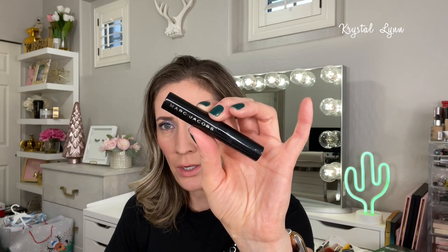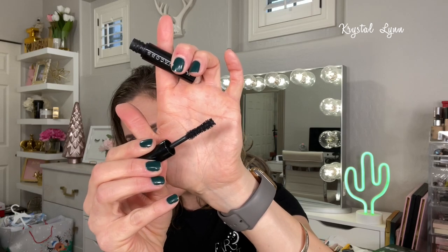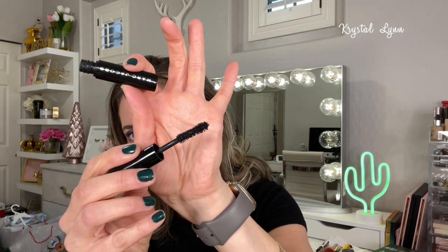Lastly in the brow and mascara category is the Marc Jacobs Velvet Noir Major Volume Mascara — a sample size. It was nice, gave some volume and length, but I definitely wouldn't purchase the full size. I just don't prefer the hourglass-shaped wand; I like a skinnier tip to get into the lash line. And honestly, I'm just not one to spend a lot of money on mascaras.